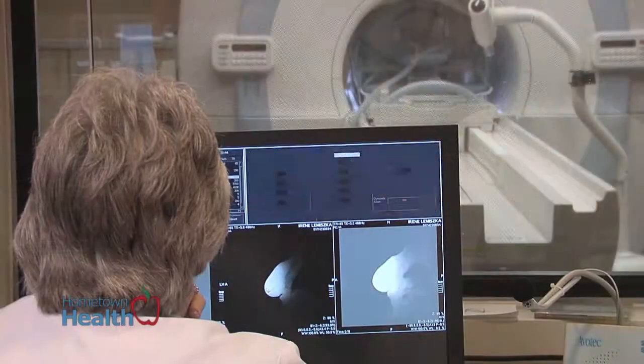MRI has evolved into being crucial to the adequate treatment of breast cancer. Mammography is sensitive, but it is not as sensitive as MRI. MRI gives us a better estimate of the extent of disease. It is also helpful in providing information about the other breast, to be sure there are no other suspicious lesions that could have been missed on mammography.